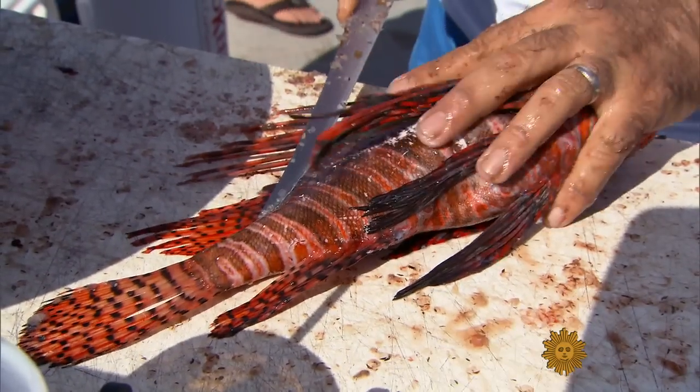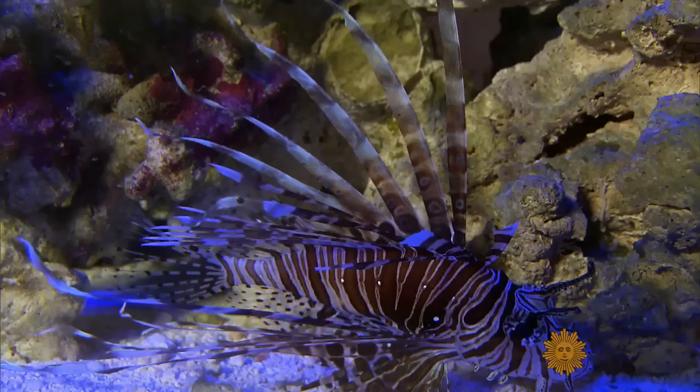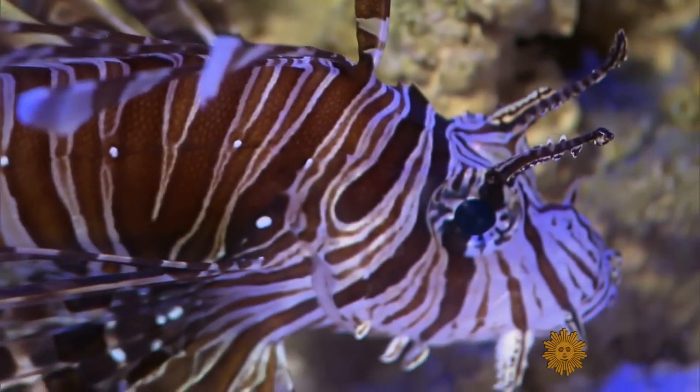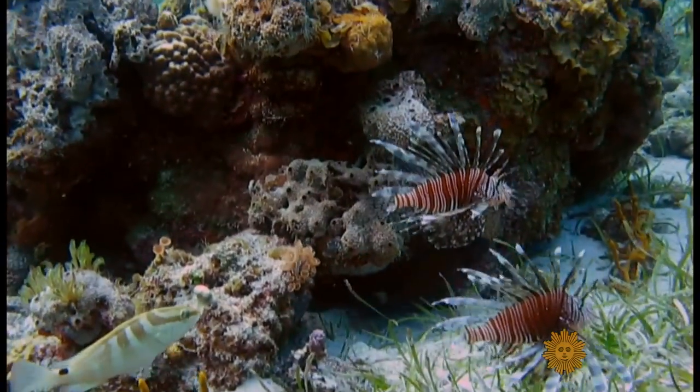From scales to tails, Ladd Aiken studies lionfish for the Reef Environmental Education Foundation. How did they get here? Well, they're super popular in aquariums. And just like we see with other things, people sometimes set their pets free. And soon, a few abandoned pets started multiplying.